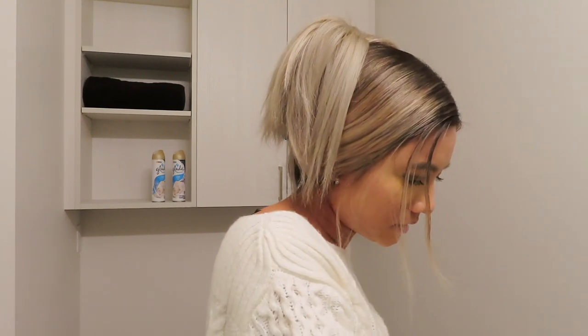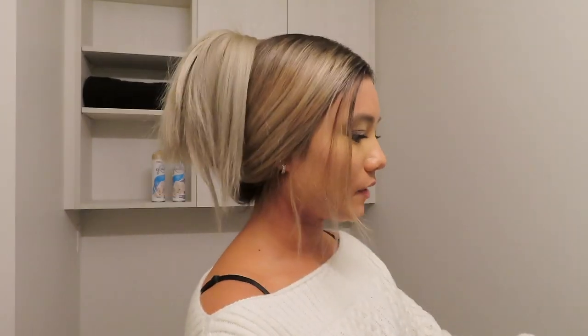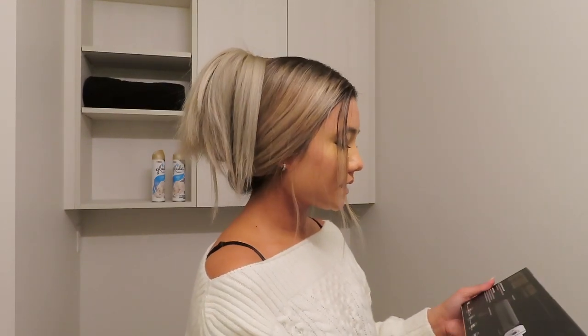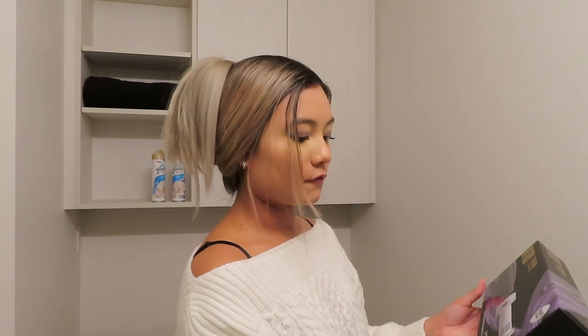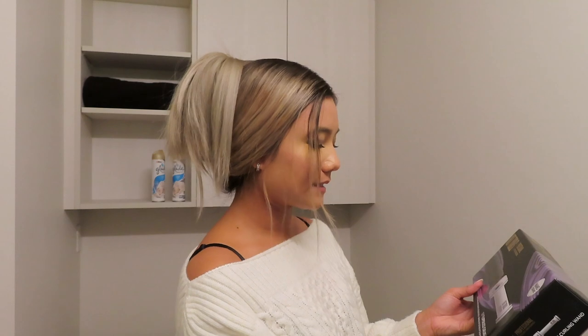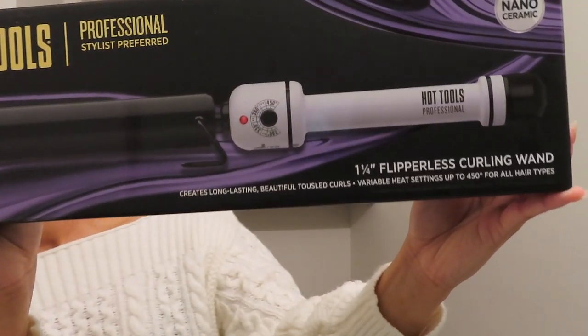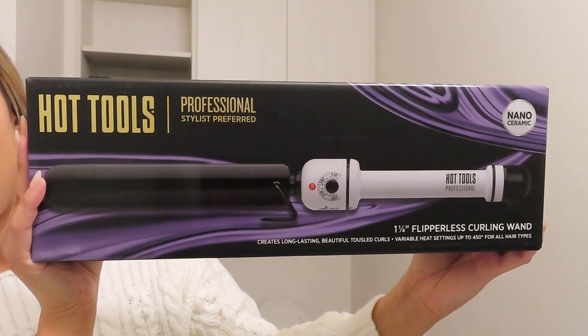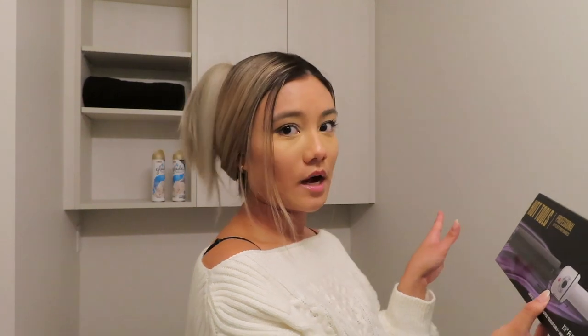I thought it came with a glove but I guess it didn't — in the picture it showed a heat glove which would have been really nice. Oh, it does come with a heat resistant glove, it's just included in the box. I got the Hot Tools one and one-quarter inch flipperless curling wand — it creates long-lasting beautiful tossed curls, variable heat settings up to 450 degrees for all hair types. They also have a barrel that's thick at the base and gets thinner toward the tip, but my personal preference is the one solid-size barrel.